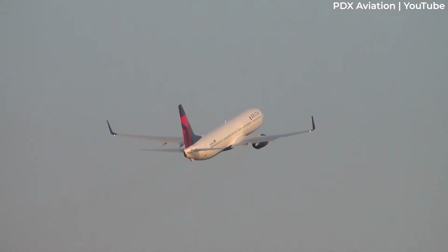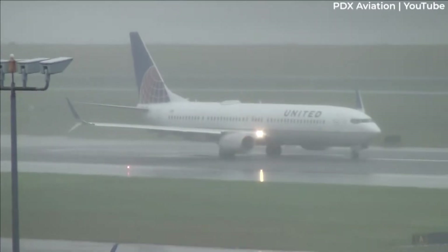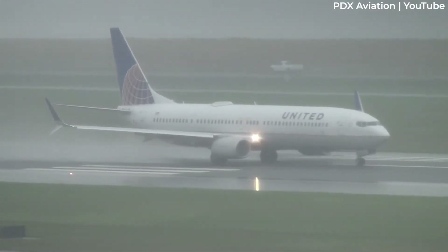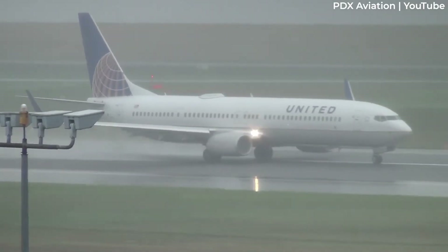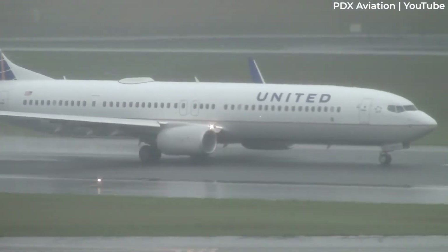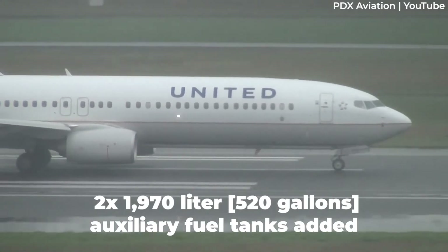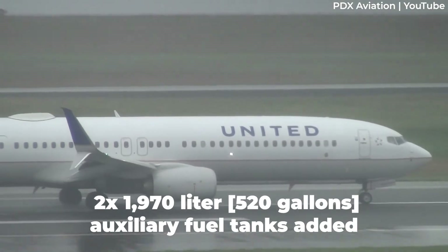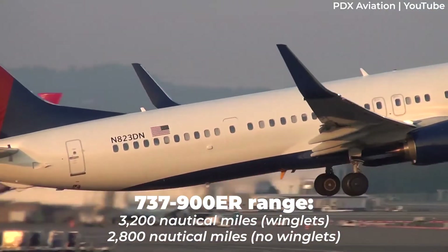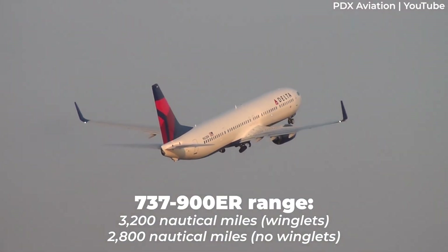Boeing also installed a new flattened aft-pressure bulkhead, which added an extra fuselage frame of cabin space — approximately one row of seats. The flat bulkhead became standard on all 737s from 2006, and the Type 2 door also became standard on all Series 900s, although operators could choose to have it deactivated. The Dash 900ER's range was increased with two 1,970-litre or 520-gallon auxiliary fuel tanks, allowing flights of up to 3,200 nautical miles, or 2,800 nautical miles without optional winglets.